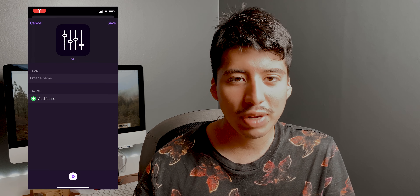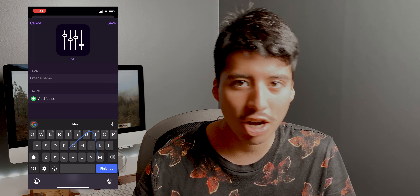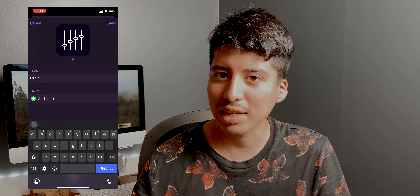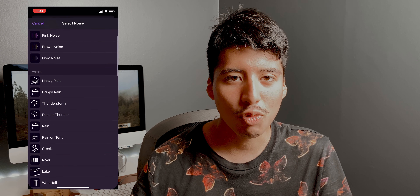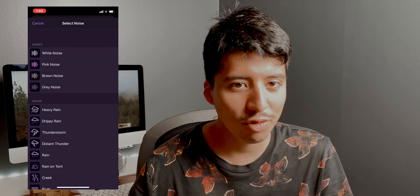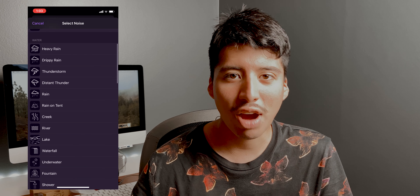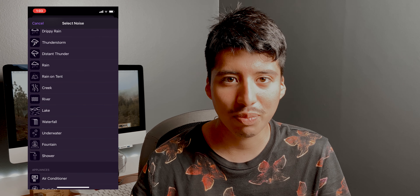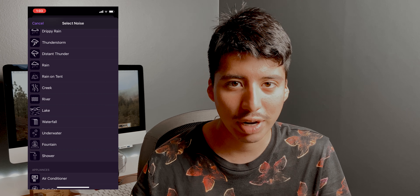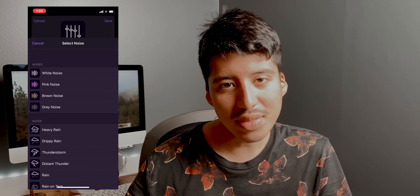One of the first new features is called mixing sounds. What this means is that you can mix different ambient noises together — like coffee shops with thunderstorms, or camping sounds with bird sounds. It's a really cool new feature that finally lets you play around and mix sounds to create your own custom ambient experience.